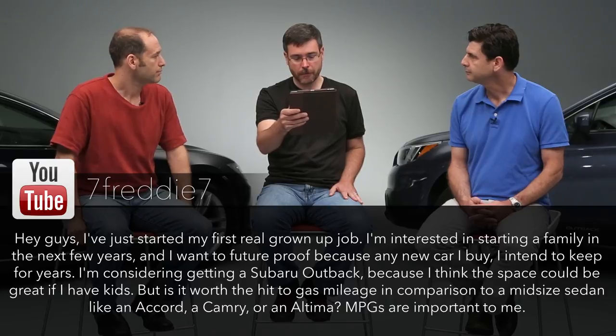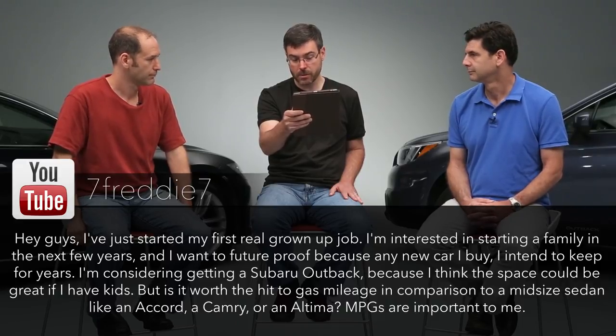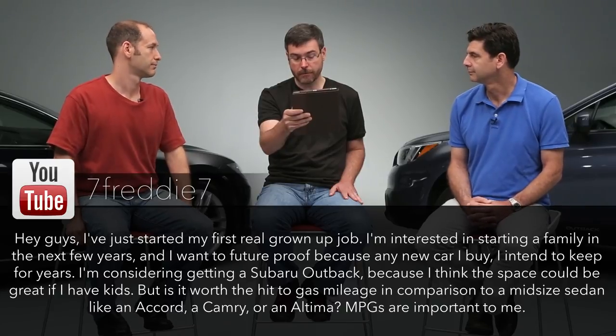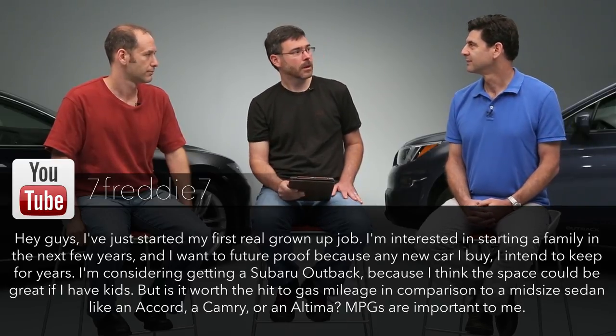A reader question from someone thinking about buying one: 'I just started my first real grown-up job. I'm interested in starting a family in the next few years and I want a future-proof car I intend to keep for years. I'm considering the Subaru Outback because I think the space would be great if I have kids. Is it worth the gas mileage hit compared to a mid-sized sedan like an Accord, Camry, or Altima? MPGs are important to me.' If you don't have kids yet, why not get a GTI or Mini Cooper S? Even without kids, if you have an active lifestyle — throwing a bike in the back — this thing is a really useful vehicle.